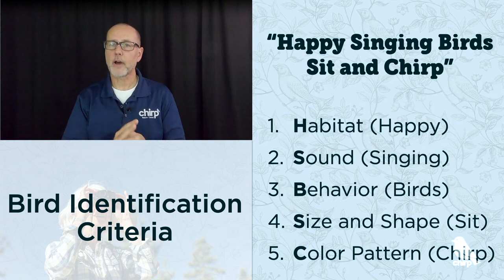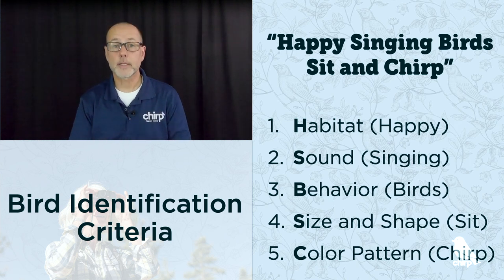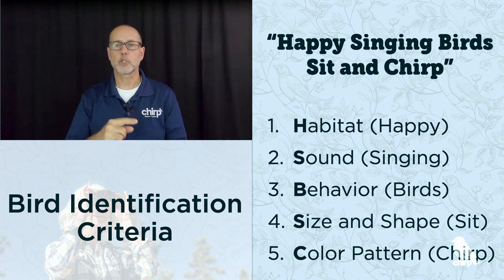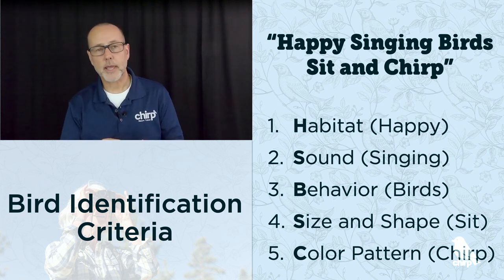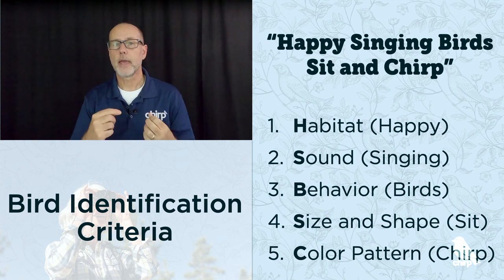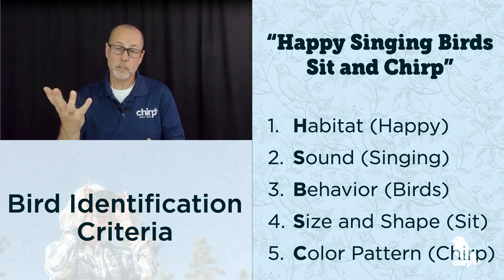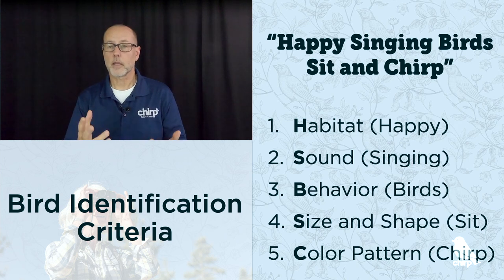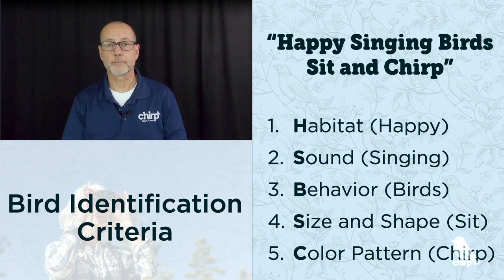Look for distinctive colors so that you can set birds apart from one another. Don't focus on every detail you see in a picture because a bird's appearance changes with the seasons. Also, male and female birds of the same species are typically similar but often different. So next time you're trying to identify a bird, remember H, S, B, S, C: habitat, sound, behavior, size and shape, and color pattern. Or use the phrase 'happy singing birds sit and chirp' to recall these criteria.